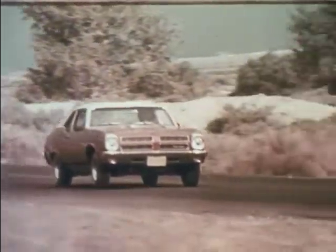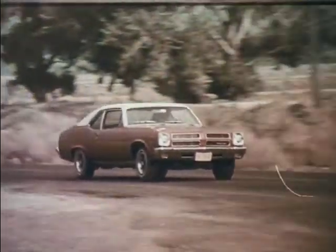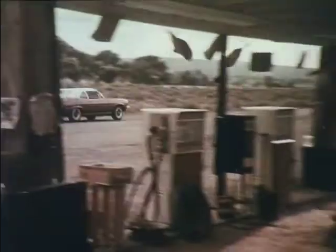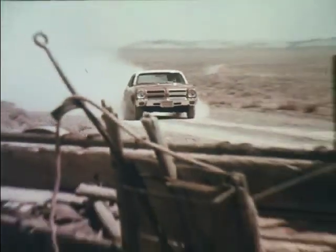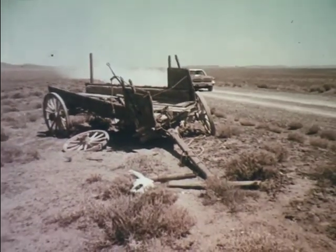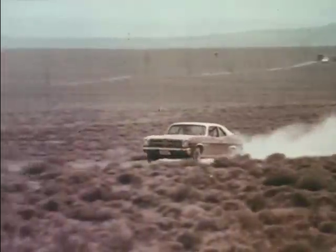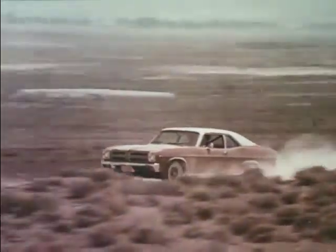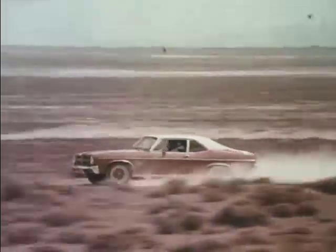This is Pontiac's idea of what a small car should be — Pontiac's new Ventura 2. It's stingy with your gas money. It's tough and built to last. And even though it's got a small car price, Ventura 2 is loaded with Pontiac's style and stamina. Ventura 2 is Pontiac's idea of what a small car should be.